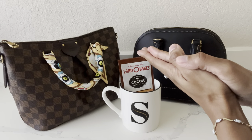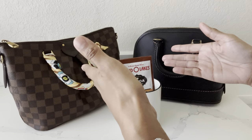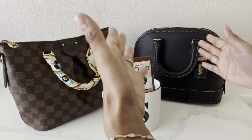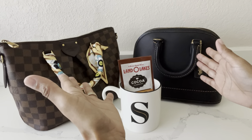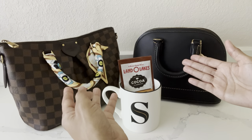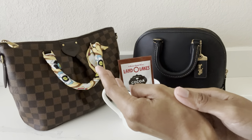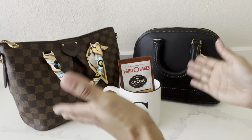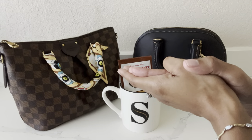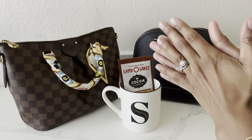That's the end of this video! Please share in the comment section down below what are some of your favorite handbags that you like to use during the fall season, and let me know if you own any of the bags I shared today. I hope you all enjoyed this video — thank you for spending some of your time with me today, and as always, thank you for watching. Take care until next time, bye!